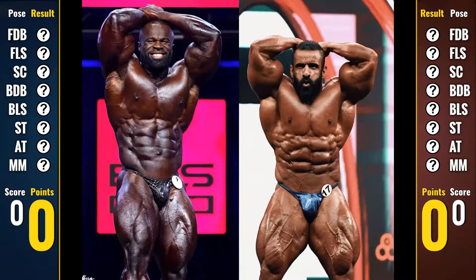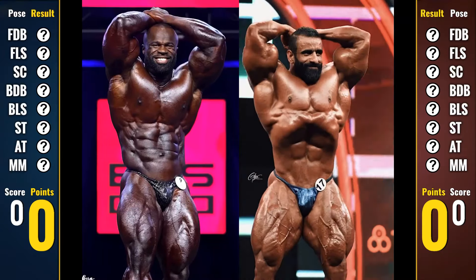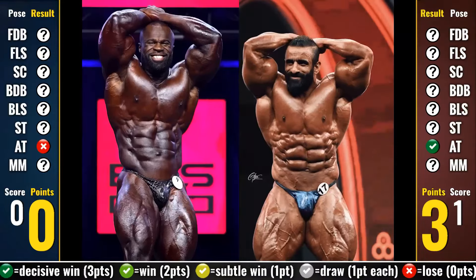Let's kick off the comparison with the abs and thighs pose, the pose where Hadi clearly beat Samson, at least in my eyes. Focusing on the focal points of the pose, we've got Hadi's rock-hard defined abs against Samson's unaesthetic, washed-out midsection. Moreover, even though Samson has world-class thighs, he doesn't showcase that here. So all in all, this becomes a 3-point win for Hadi.